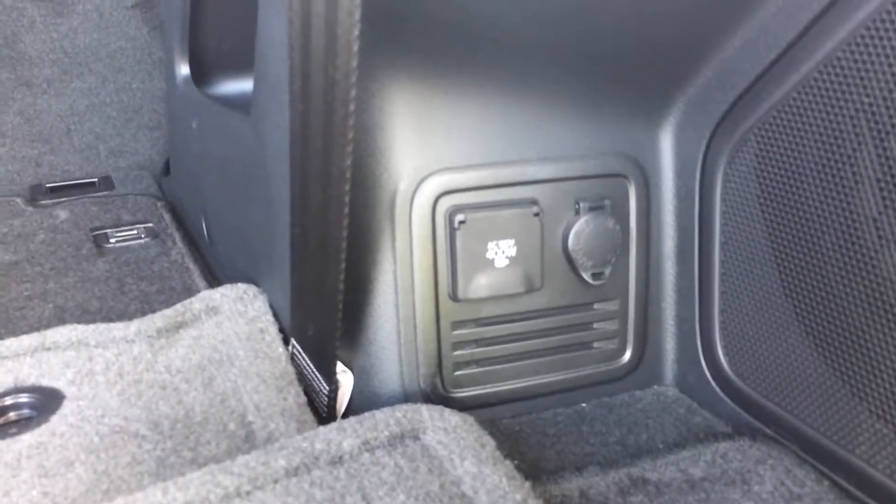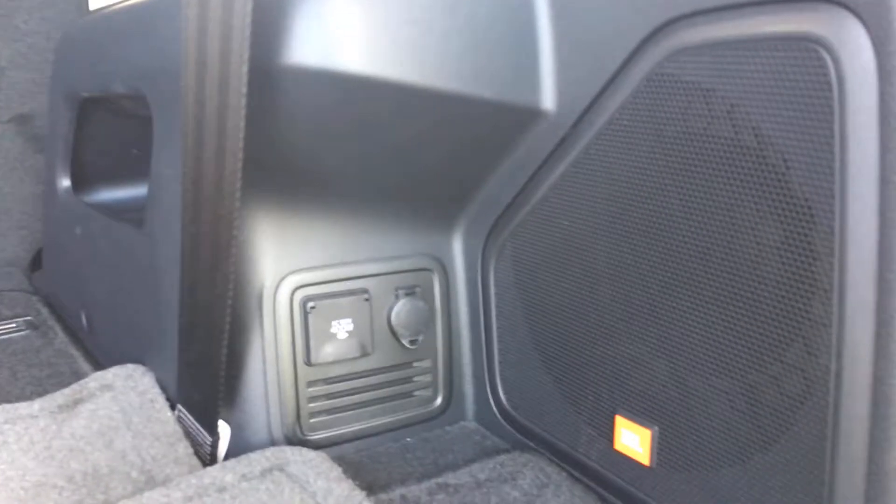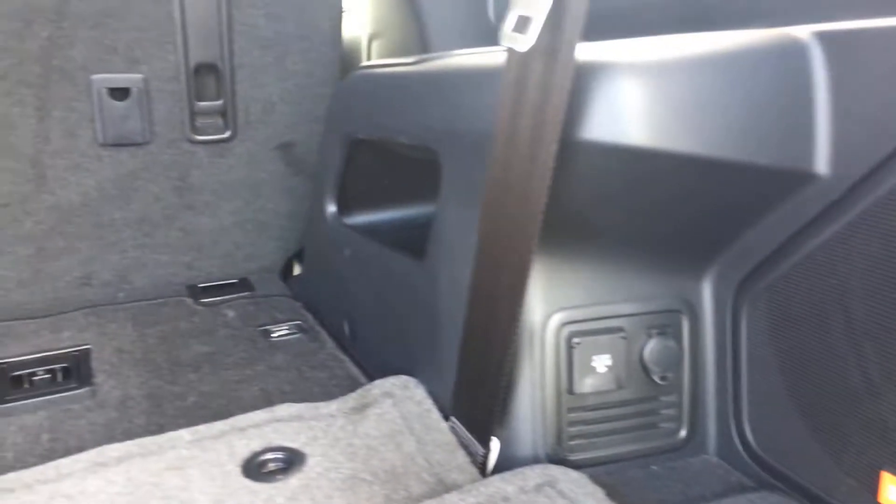There's a 120-volt, 400-watt three-prong outlet back here, along with a 12-volt outlet. And notice to the right there's a JBL sub — it does have the upgraded JBL sound system.